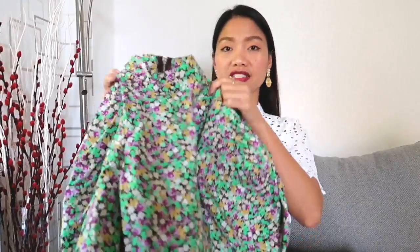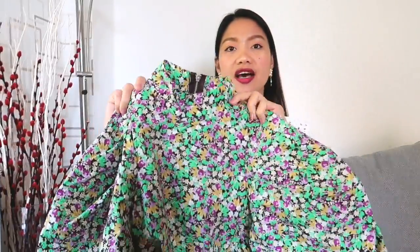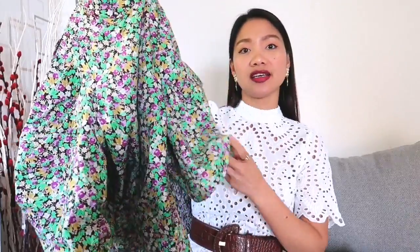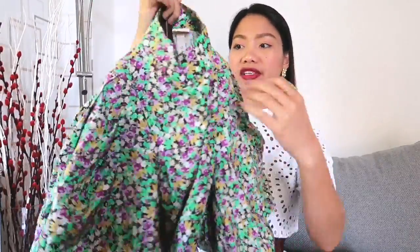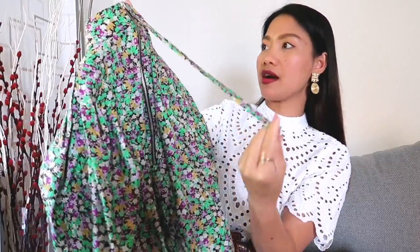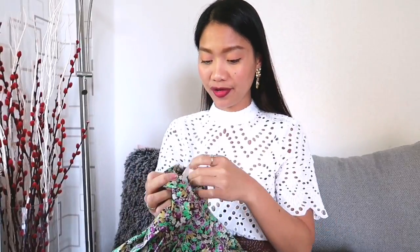Let's get into our first outfit. We have these matching floral print top and skirt — they are made in a crisp cotton weave. The blouse has a high neck and double-layered voluminous puff sleeves with pleats on the shoulders, and a visible zip fastening with a long tab at the back of the neck. I bought this in size XS for $34.99.